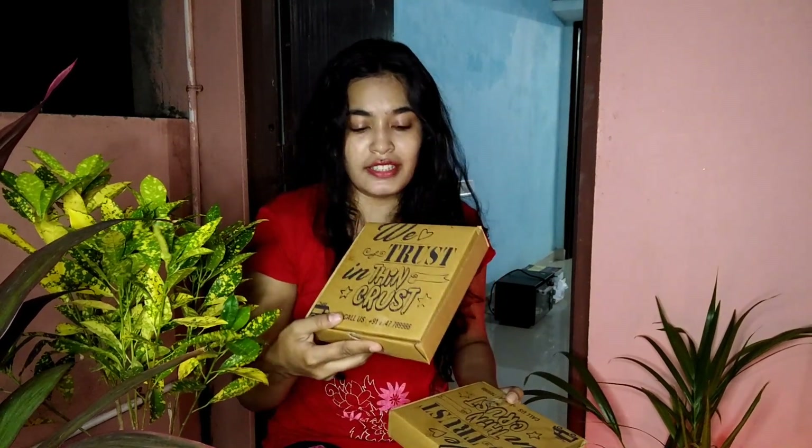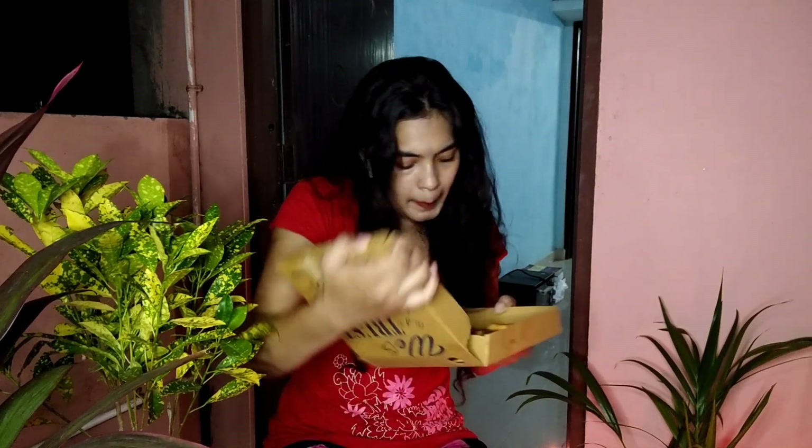I'll show that one last. This one is paneer pizza. I'll give the names of these pizzas in the description. They've also introduced some sides — I ordered peri peri fries because fries are my favorite here, so I'll give you a quick view on that.